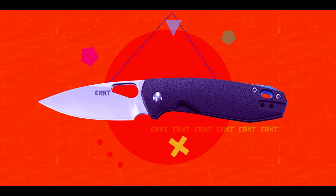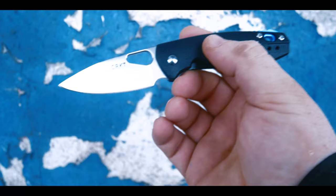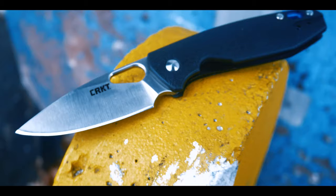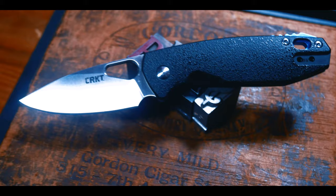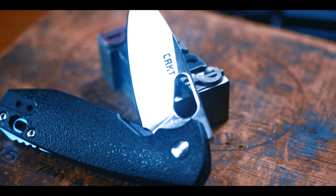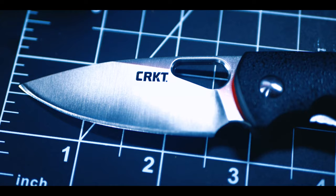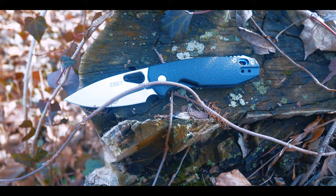Today we're looking at a new budget offering from CRKT. This knife is called the Pete, and it was designed by Jesper Voxnaes — an extremely popular knife designer. If you're a knife person and don't know who Voxnaes is or his work, pause this video and Google him. He's a prolific designer that has worked with CRKT, Boker, MKM, Fox, and many more knife companies. He's also co-creator of Giant Mouse Knives. Jesper is an extremely consistent designer who has been creating some of the most intriguing pieces in the knife game over the past couple of years.